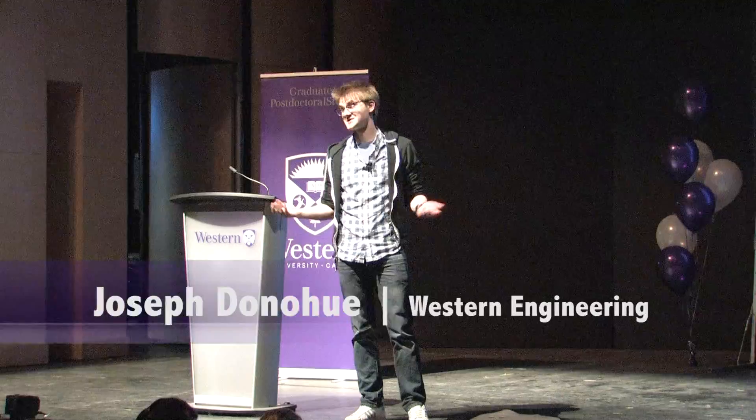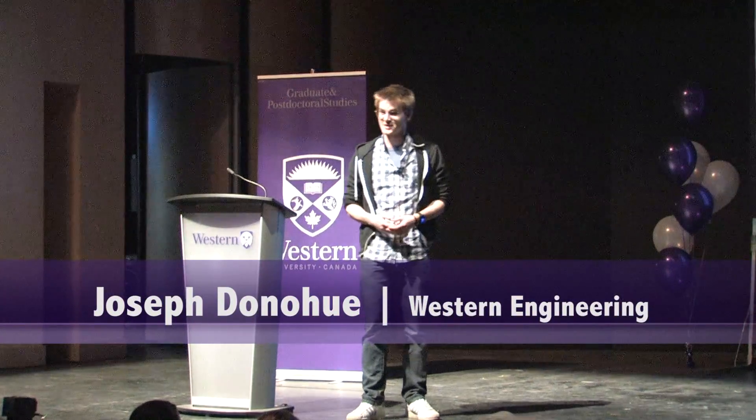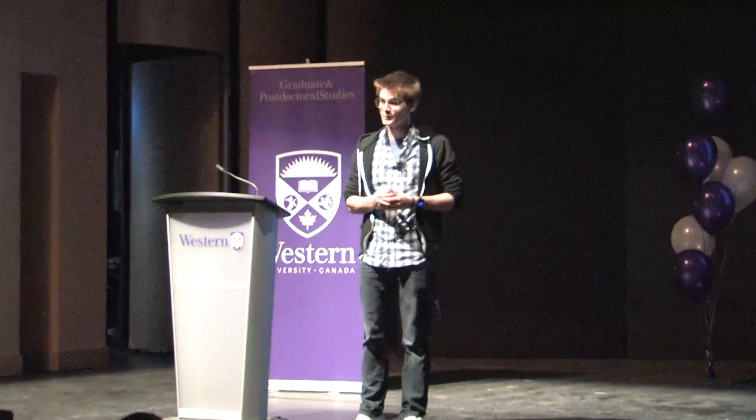Everyone poops. It's something we have a difficult time talking about. In the most famous book on the subject, it says that grown-ups poop and children poop too. And when we're done, we wipe ourselves with paper and flush it down. And for most people, that's where the story ends. But as a chemical engineer specializing in wastewater treatment, that's just where the story begins.